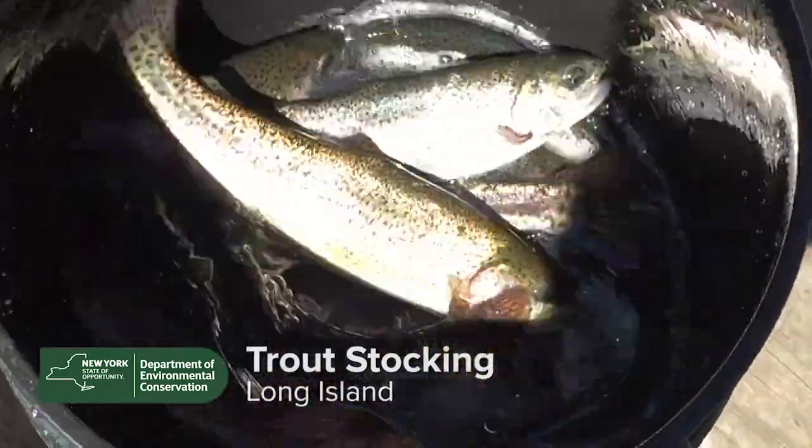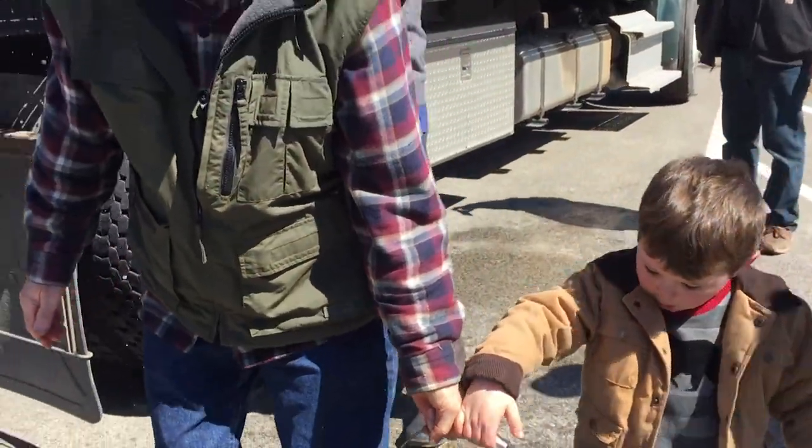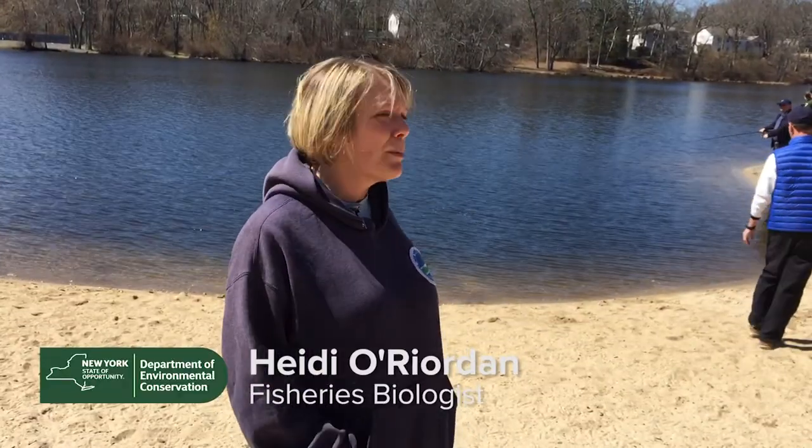We're stocking trout today. We have about 4,000 trout that we're stocking. Here's our first stop — this is Upper Lake.